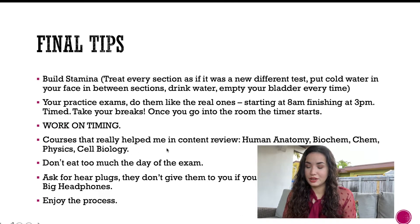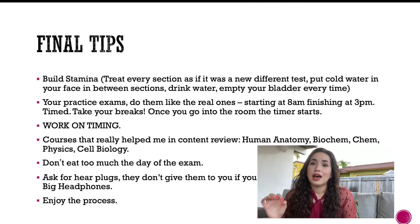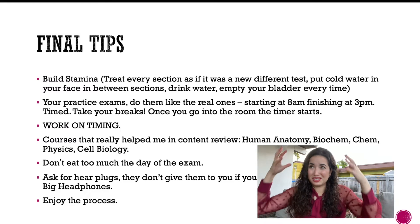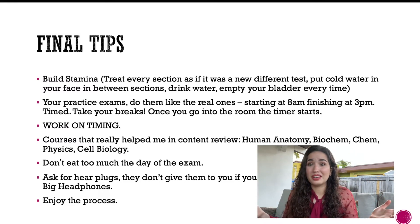Don't eat too much the day of the exam — you don't want an upset stomach. I brought a sandwich and could barely take two or three bites because I was so nervous. You can drink caffeine to stay alert. Also, ask for earplugs — the big headphones they provide can put weight on your head and cause a headache, so request earplugs specifically because they won't offer them automatically.